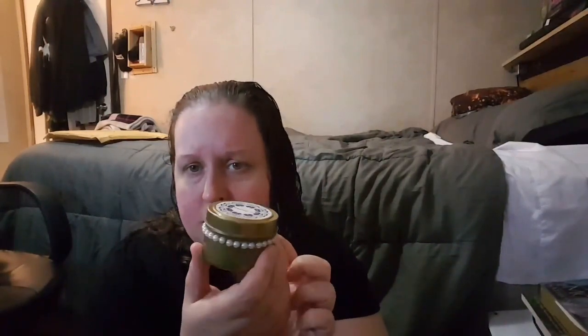Next thing out of the box is this candle, and it is a St. Petersburg tin with a pearl sticker — or hot glued, I don't think it's hot glued — but yeah. And it smells really good. It doesn't say what scent it is, but it did come with a card this time, so yay.